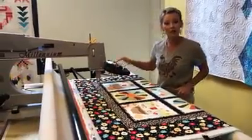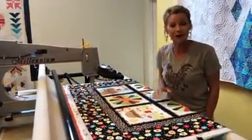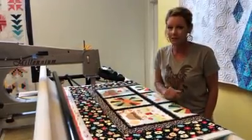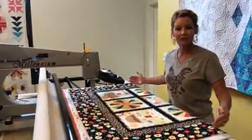Here at Hen and Chick Studio, we also have an APQS long arm quilting machine that is available to you when you take our long arm certification class. It's time to get those unfinished quilt tops out of your closet, bring them in, and get those projects completed.